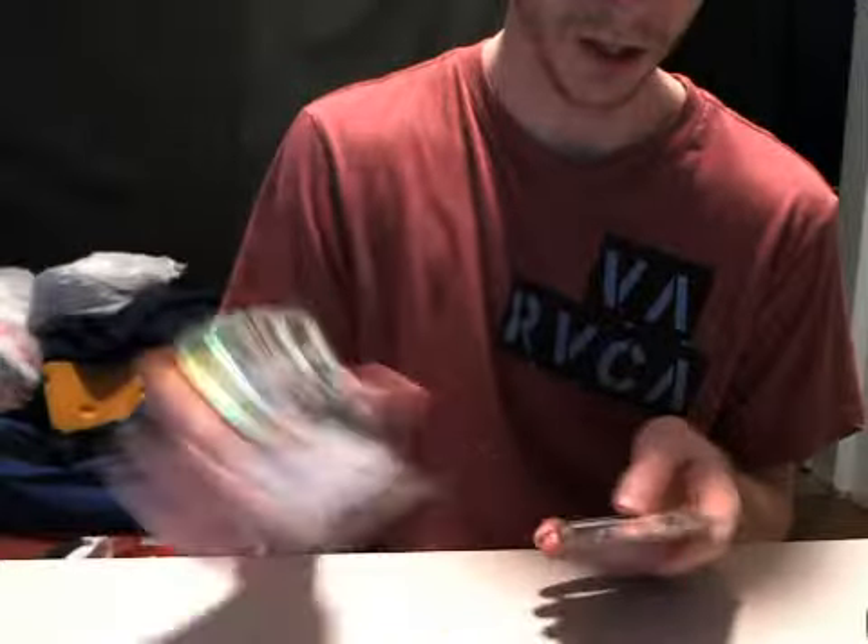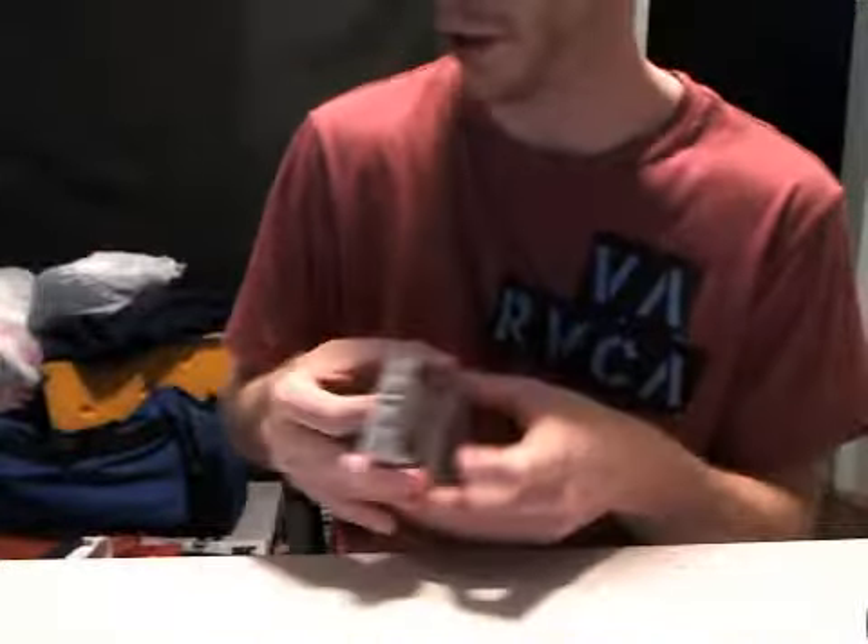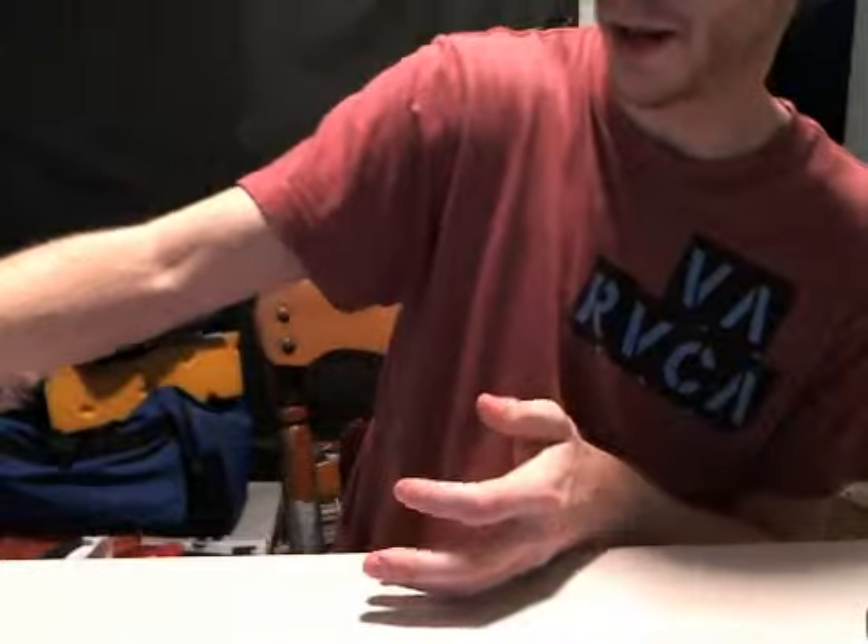We hit silver parallel autographs, numbered at 149: Bruce Irvin, two Richard Matthews, Case Keenum, Wett Ellison, Mark Tyler, Orson Charles, and Omar Bolden. Strangely, we didn't hit any other parallels other than silver for the base rookie autos.